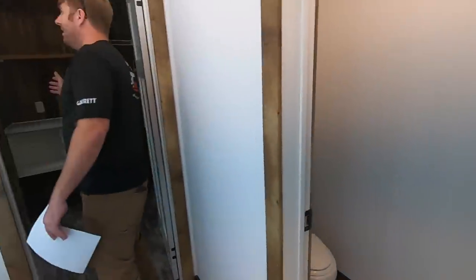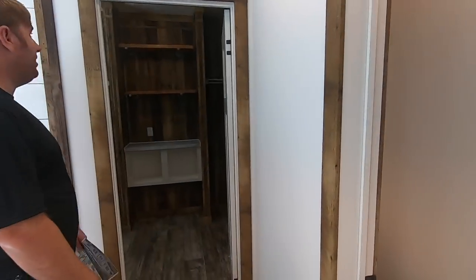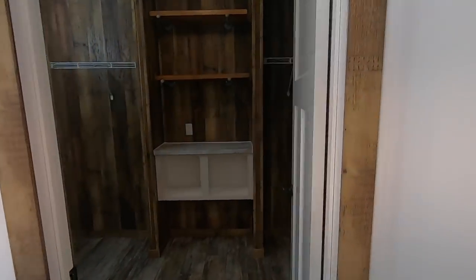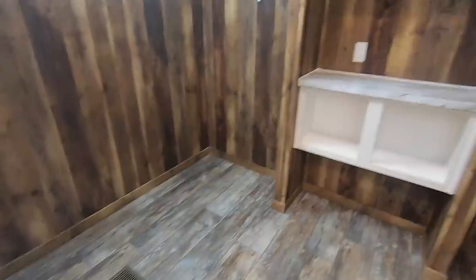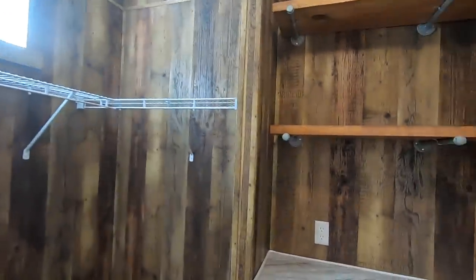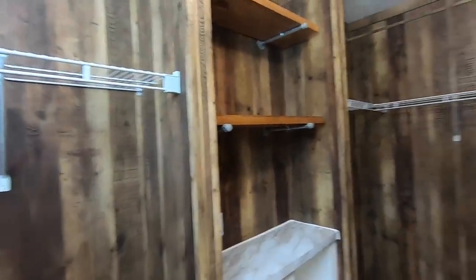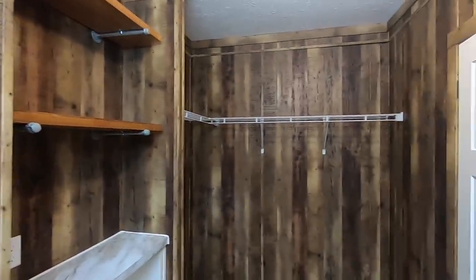Last but not least is the massive closet that we were missing from the bedroom. Instead of being white in there, they actually went with darker wood, which kind of gives it that cabin feel. And that is a good size.